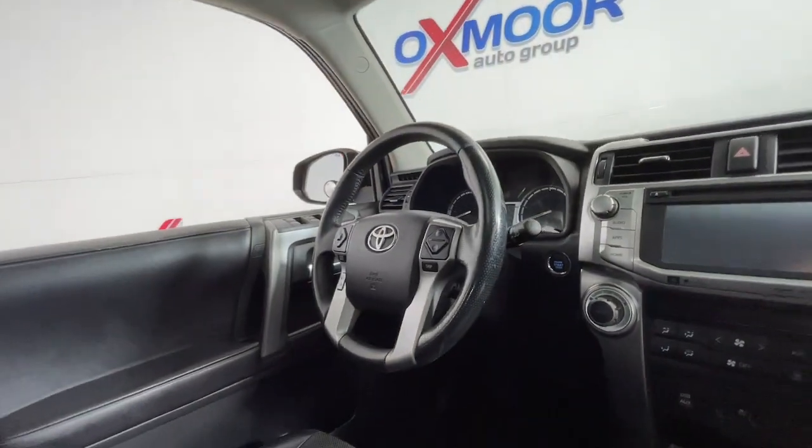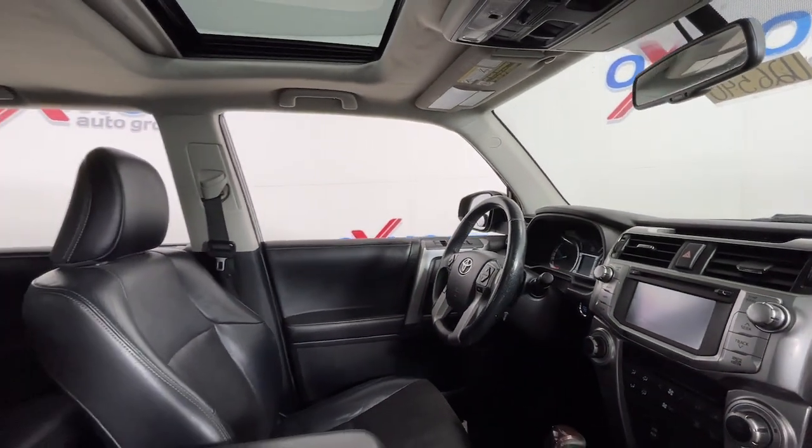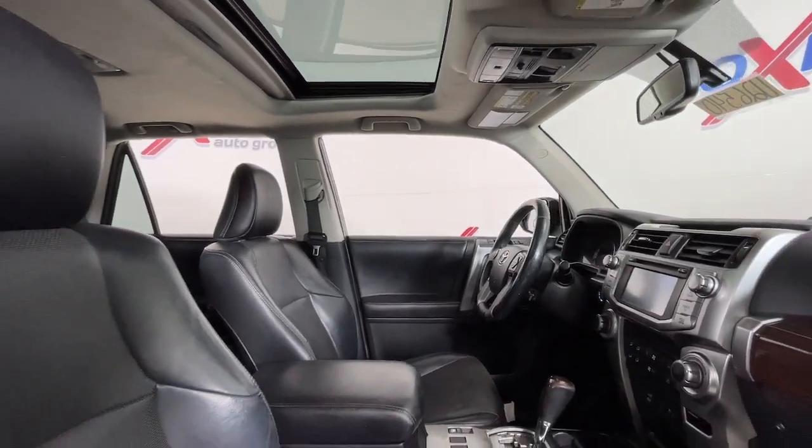Power passenger seat, heated mirrors, fog lamps, satellite radio, and backup camera.